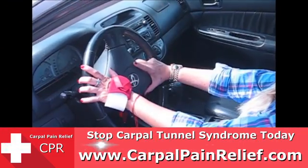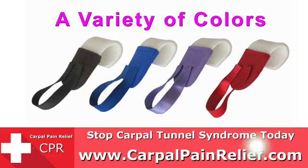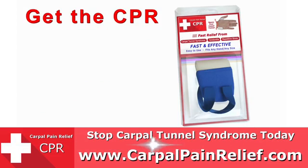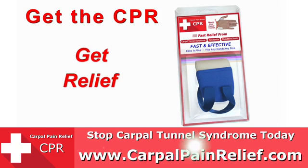You can even work while wearing the CPR, and it comes in a variety of colors. So stop carpal tunnel today without surgery — get the CPR and get relief fast.